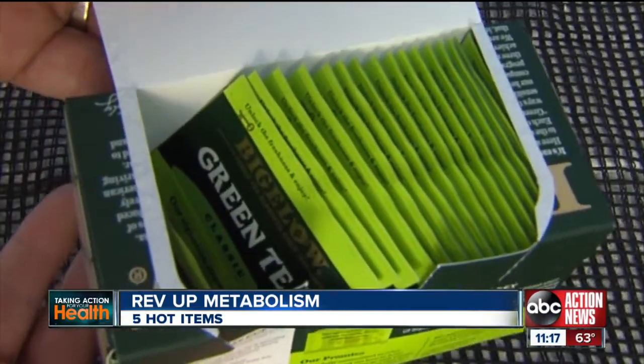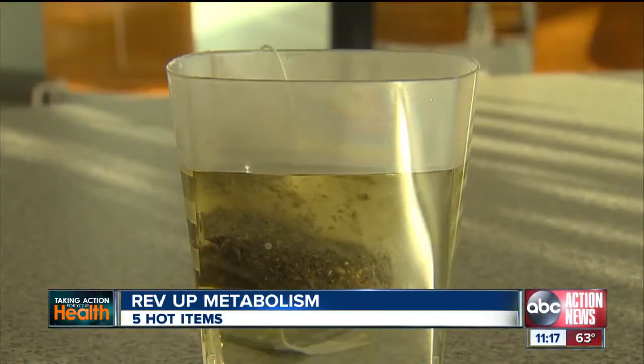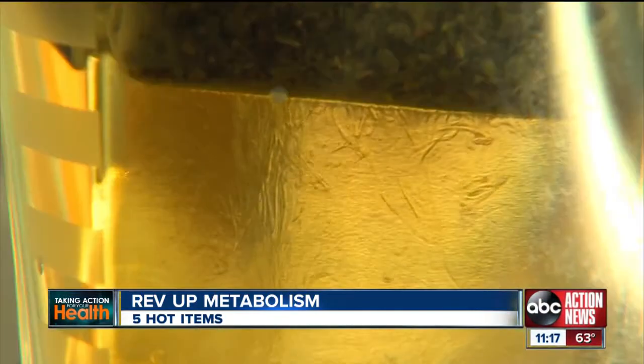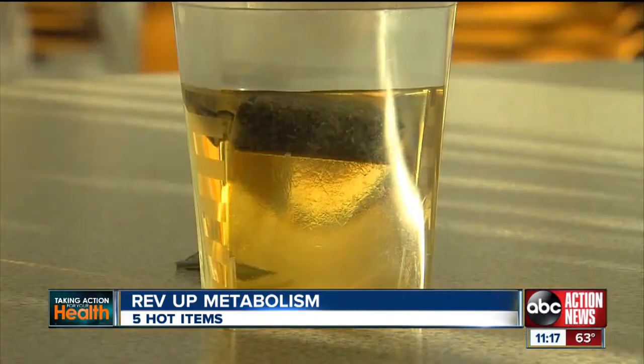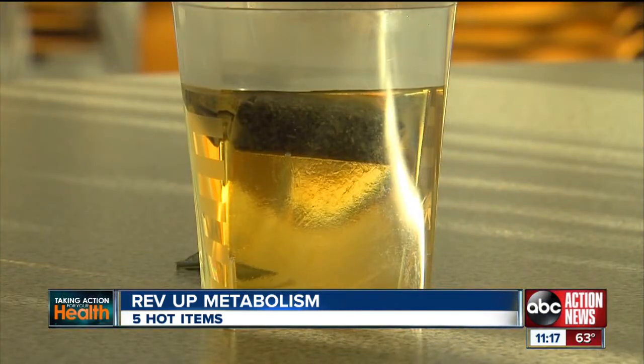Then there's the ancient Chinese secret: green tea. Experts say drink three hot cups a day and get away from the sugar in energy drinks. It contains catechins, which are antioxidants that help boost metabolism.